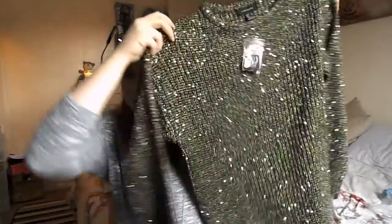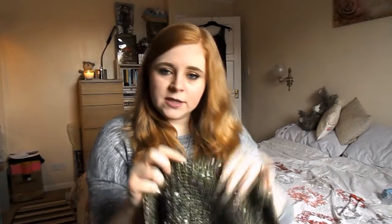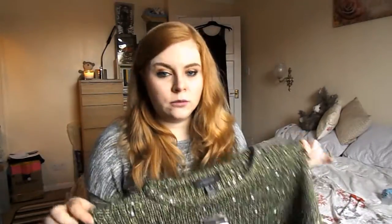First up is a new jumper and this is completely different from what I'd normally go for. I don't tend to wear a lot of green — I don't think I actually wear any green. But I saw this and it just looked so Christmassy and I just had to have it. It's quite a long jumper and quite thick, which is good. It's got little sequins in the fabric. I don't normally like that kind of thing because I can't stand anything scratchy on my skin, but I'll probably wear this with a collared shirt underneath. I think this is really cute and it was £12.